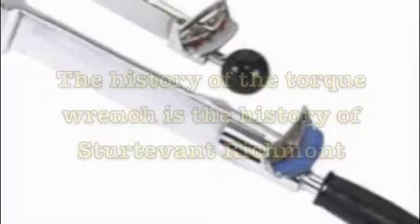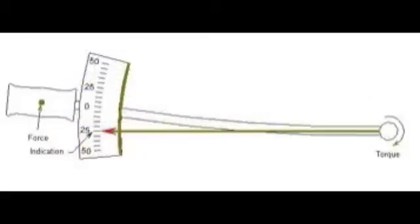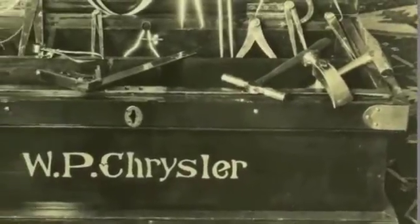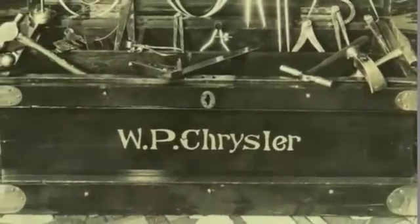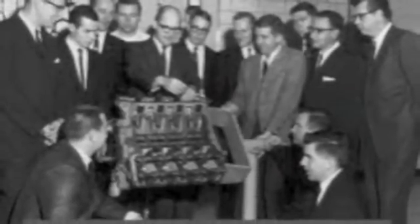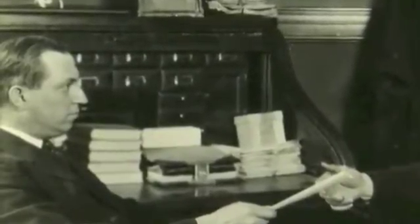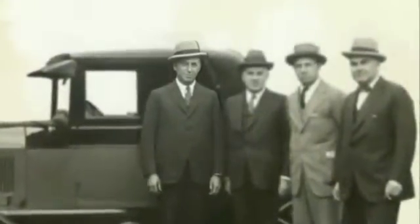The history of the torque wrench is the history of Sturdivant Richmont. In 1924, Walter P. Chrysler had a problem with torquing the heads on his aluminum engines. Pressure was uneven, and you don't need an engineering degree to know that uneven pressure on cylinder heads leads to serious problems. Chrysler developed a torque wrench to measure the amount of force being applied to the head bolts, then licensed Paul Sturdivant to manufacture and sell it. At that moment, the torque tool and error-proofing industries were born.